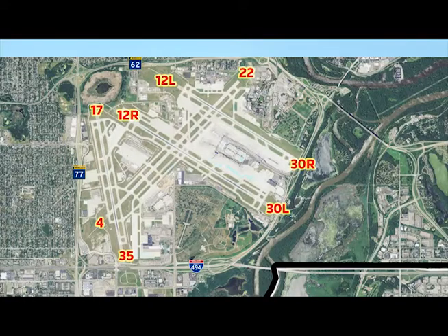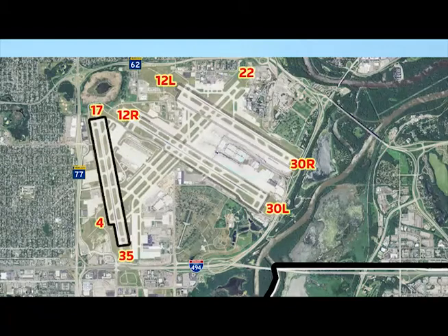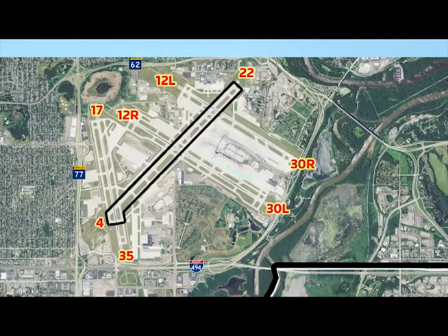Each end of a runway has its own number so pilots know which end to use. The numbers are based on a formula of compass readings. You'll hear runways referred to by their numbers or by their common names. There are four runways at MSP: two parallel runways, which are the primary runways, facing northwest and southeast; the new north-south runway built in 2005, runway 17/35; and then a crosswind runway, runway 4/22.